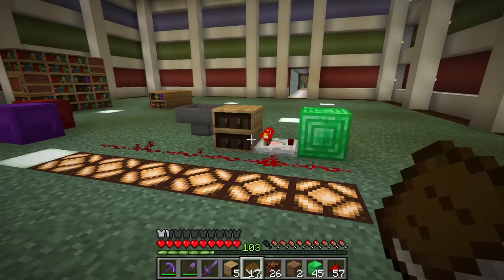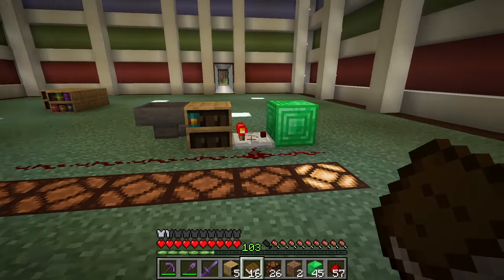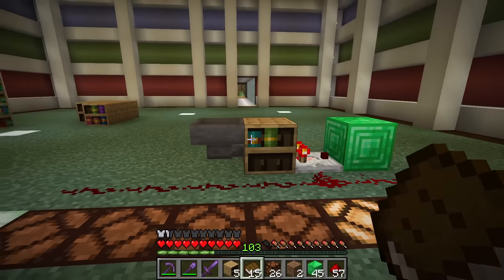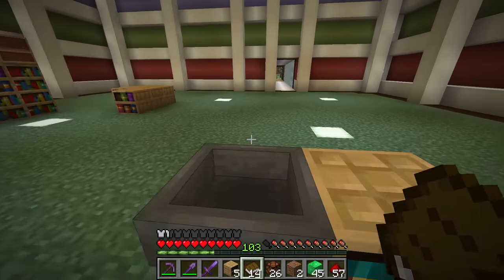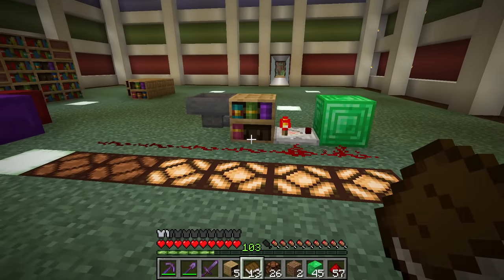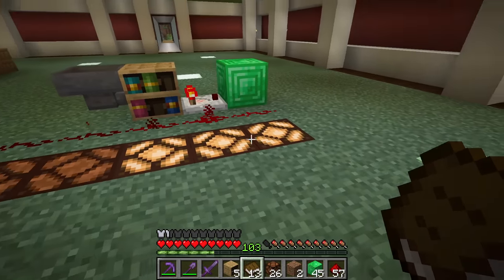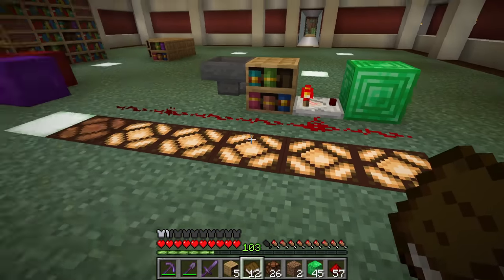One thing I do wish with these bookshelves is if you hovered over them it would tell you what's inside, because there's no way of knowing otherwise. How cool would it be if you hovered over a mending book and that little text popped up? Can't move them with pistons either. The way these chiseled bookshelves interact with redstone is actually pretty unique. Most containers, if you hook a comparator up to them, tell you how full it is - but that's not what these do. Put one book in, it's got a signal strength of one. The second book goes to the second slot, going top left to bottom right as it fills. The fourth slot goes to four.